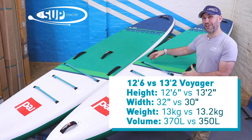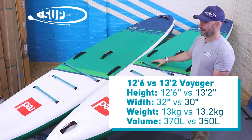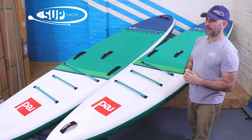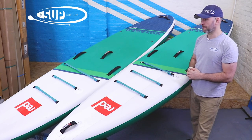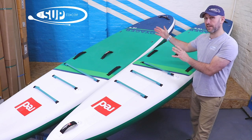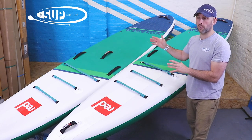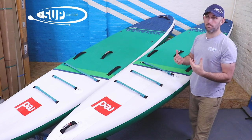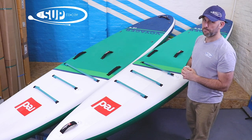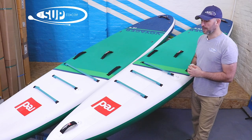That's not to say the 13.2 is unstable — it's not. But if you are new to the sport, progressing onto your second board and looking for a more touring shape while retaining a good level of stability, the 12 foot 6 Voyager is a really good choice. However, that width does start to work against you after a while, particularly when you move onto a longer shape board.